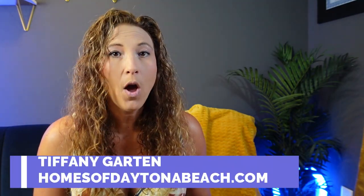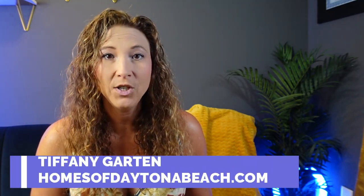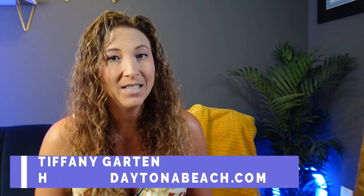Hey guys, this is Tiffany with HomesofDaytonaBeach.com, and today I have the opportunity to tour a home out at the Preserve at LPGA that's not available to see as a model home at this time, so I jumped at the chance to do a video walkthrough tour for you guys. If you have any questions, give me a call — my number is in the description below — or you can visit us at HomesofDaytonaBeach.com. Now let's go take a look at the Dover model.